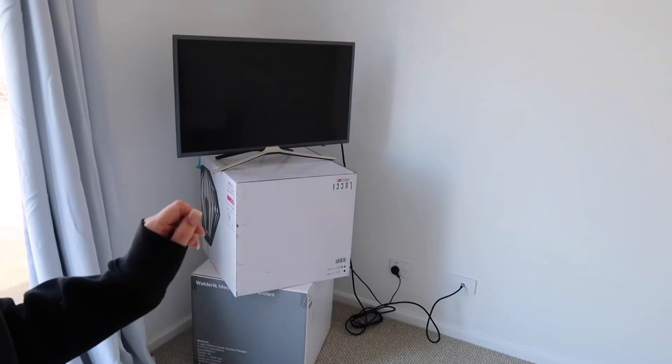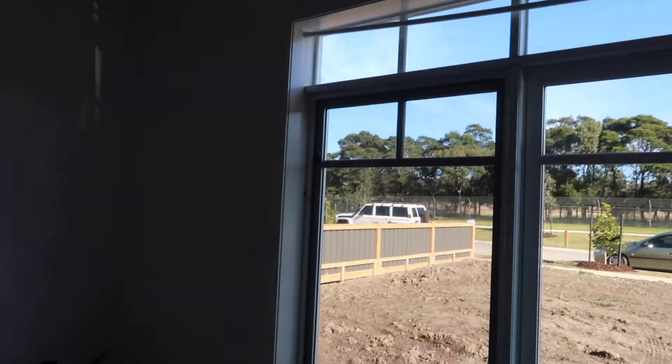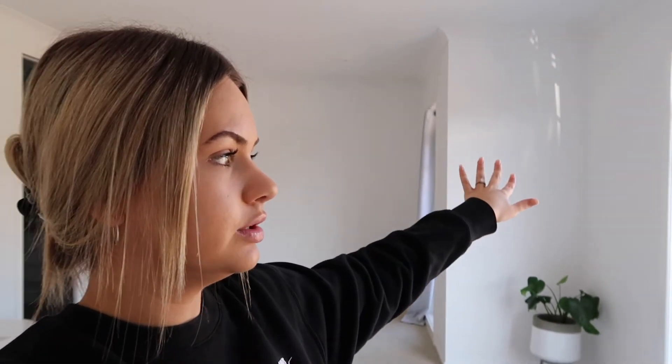In the corner is our TV sitting on two empty boxes because we haven't mounted it yet. For window furnishings, we're currently using a Spotlight tension rod with $20 Spotlight curtains while we decide what to do — we're torn between a blind with sheer curtains running along the wall, or shutters. Next to the bed is an empty area; in the original design that was the wardrobe but we changed it, so we're not sure whether to put a sitting chair or a makeup area there.